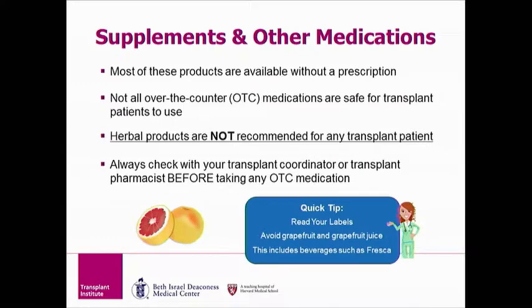Supplements and over-the-counter medications are available without a prescription. Not all over-the-counter medications are safe for transplant patients to take. We absolutely do not recommend transplant patients take any herbal products. Some examples of these herbal products would be ginseng, melatonin, and St. John's wort.